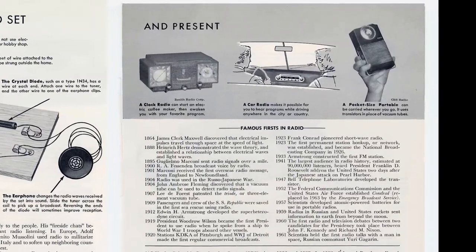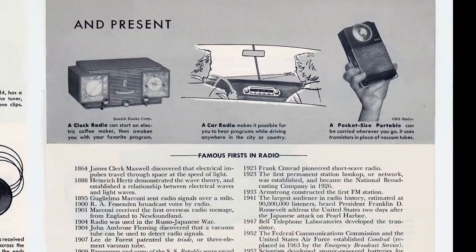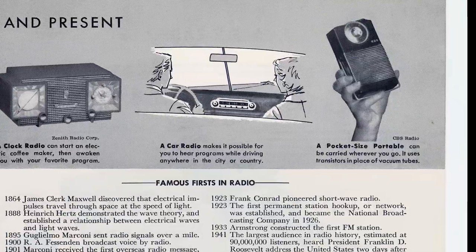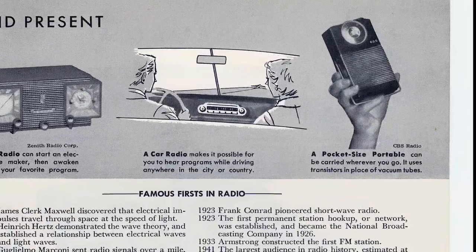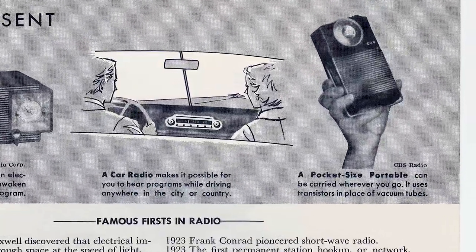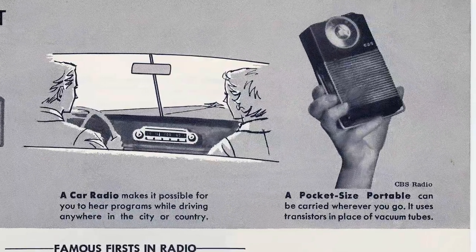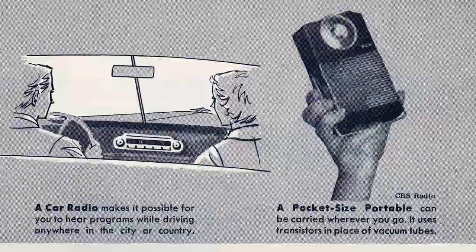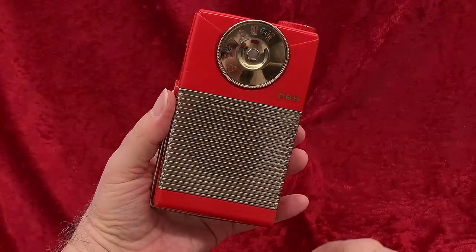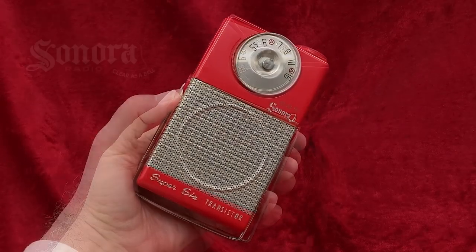I wondered what that clunker was shown in the World Book. When I began to collect transistor radios years later, I thought it would be fun to find that radio. The photo credits the picture to CBS radio — probably the guy who wrote the article worked for CBS or something. Shows you the cozy relationship between corporate America and what we naively assumed to be the God's honest truth of the encyclopedia. Anyway, it was hard to find this CBS radio, and it wasn't easy to find this Sonora, either.